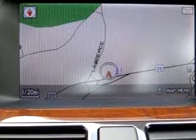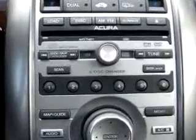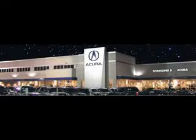Enjoy the drive and have peace of mind in this 06 Acura RL. See us at Springfield Acura today. We offer guaranteed financing with peace of mind warranties.